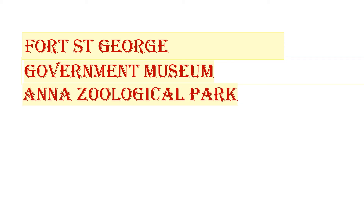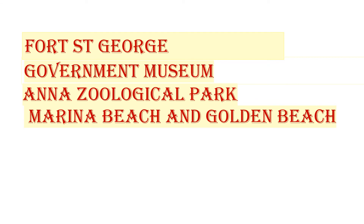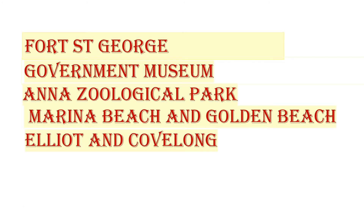Let's revise the important points from today. We saw Fort St. George, which is a very famous building in Chennai. We learned about the Government Museum, one of the oldest museums in the country. The Anna Zoological Park is also a popular tourist destination. Marina Beach and VGP Golden Beach are famous beaches in Chennai — Marina Beach is the second largest beach in India. We also saw other beaches like Elliot and Kovalam.